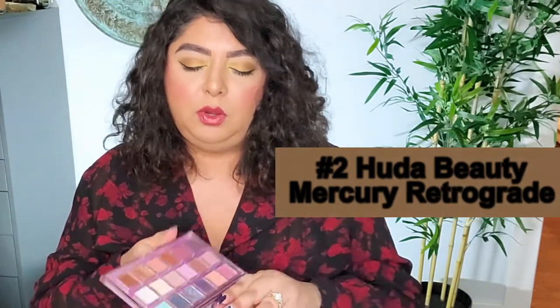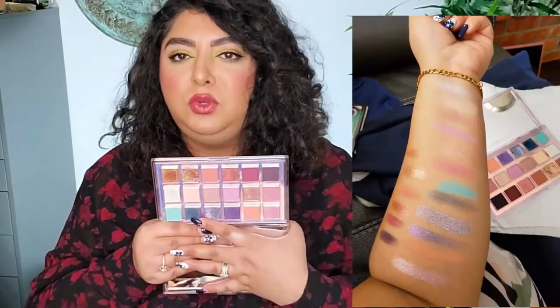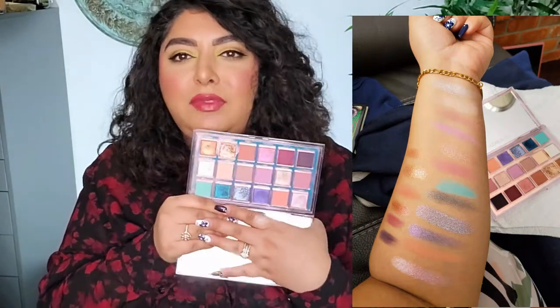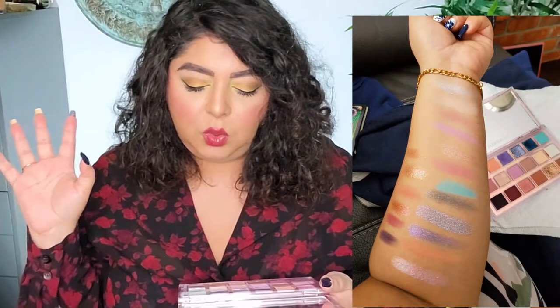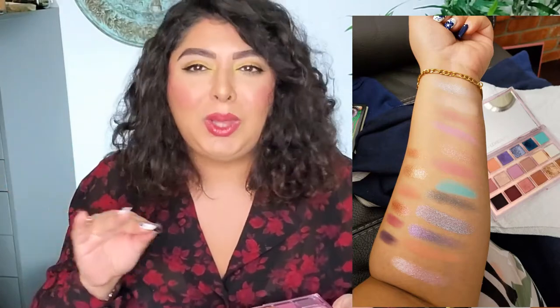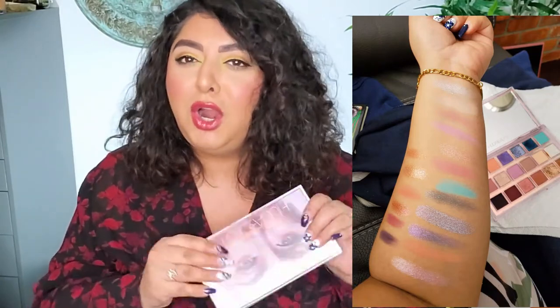All right, top two. I knew from the beginning which one was going to be number one. On second place, I was having a little bit of a problem deciding between second and third, but I decided to put it on second place because this eyeshadow palette screams spring to me. This is the Mercury Retrograde from Huda Beauty. There are just such beautiful shades in here and it definitely screams spring. You can create some gorgeous eye looks with the beautiful shimmers. I tried it a bunch of times — there are a few shades where I'm not as fond of the formula, but some are absolutely beautiful. The shimmers are the ones that make this palette.